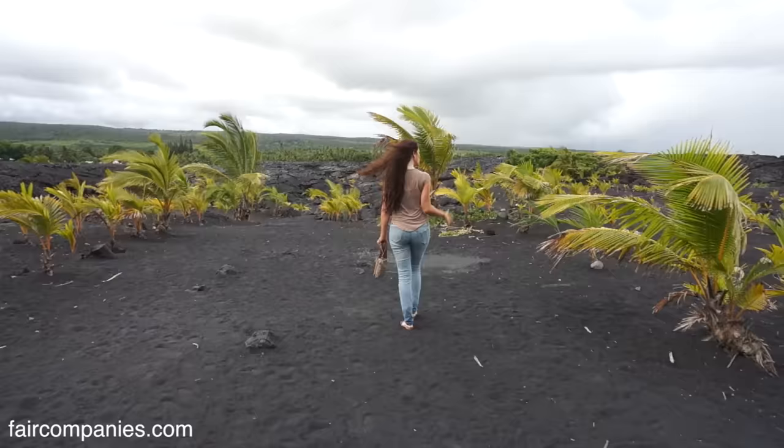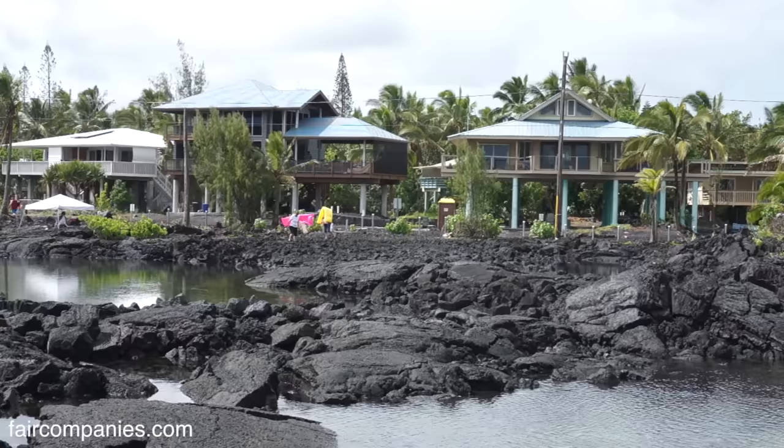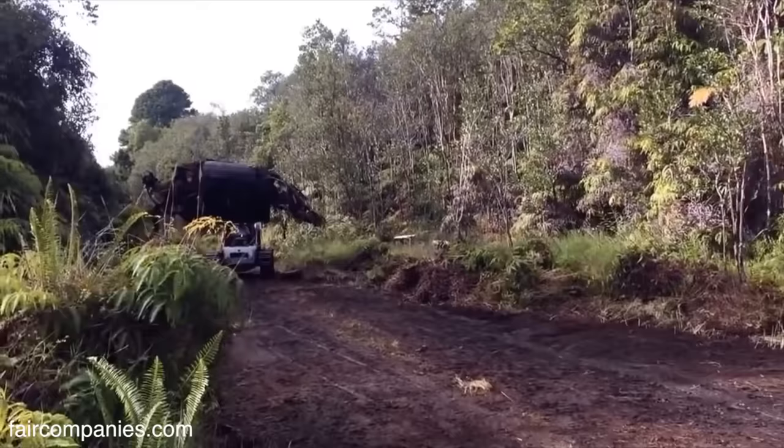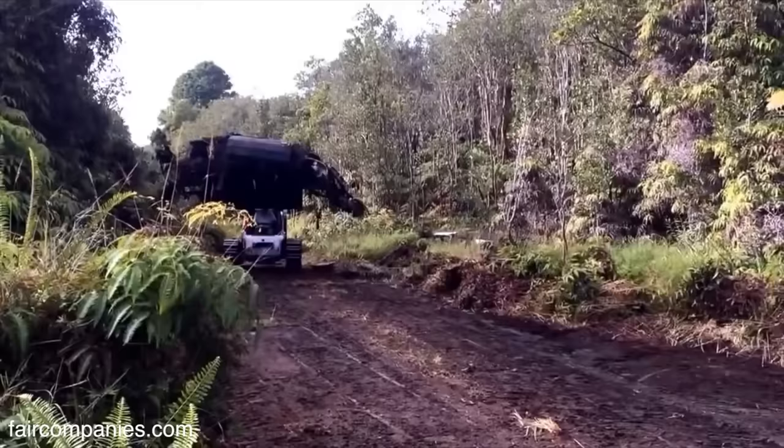I started looking for land in Hawaii. I started looking around Craigslist and I found a lot that was really reasonable. The land cost me $8,000. So I bought it sight unseen and then came a year later.